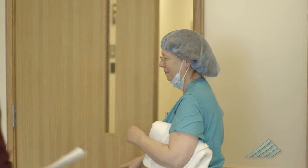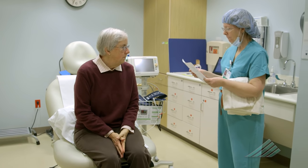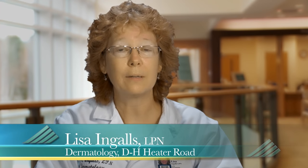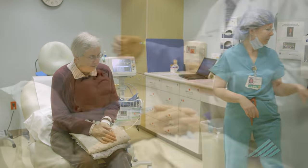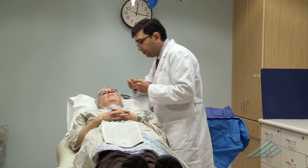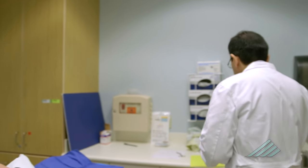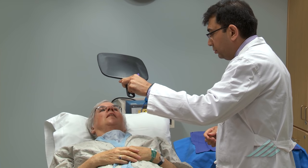We bring the patient back to the room and go over their name and date of birth. We do their vital signs, go over their history, medications, and allergies. We get them into a hospital gown and a robe. We also mark the spot with a surgical marker and have the patient confirm that that is in fact the spot we are treating that day.